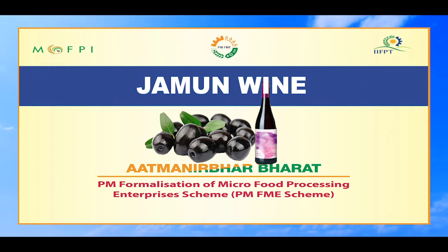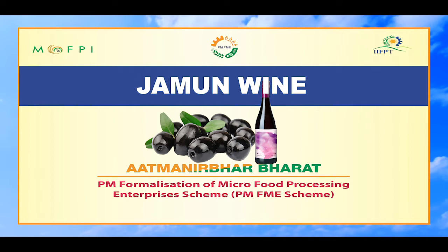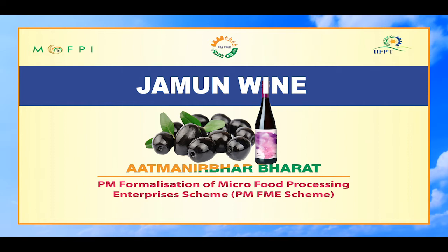Hello everyone. On behalf of Indian Institute of Food Processing Technology and the Ministry of Food Processing Industries, I welcome you all for this video demonstration session on Jamun Wine Processing under the Capacity Building Component of PMFME Scheme.